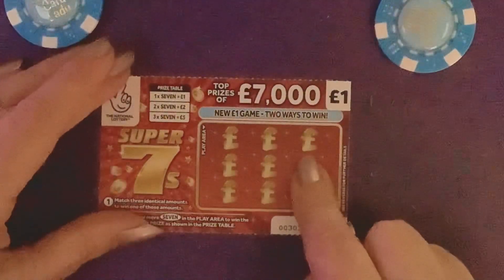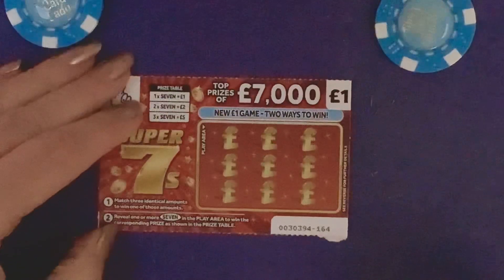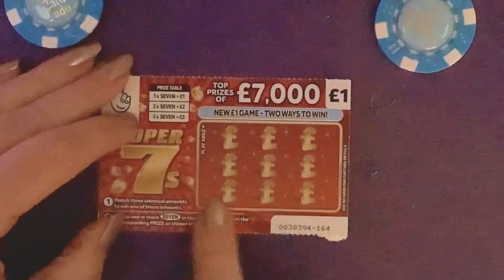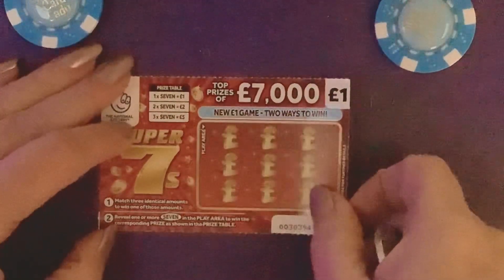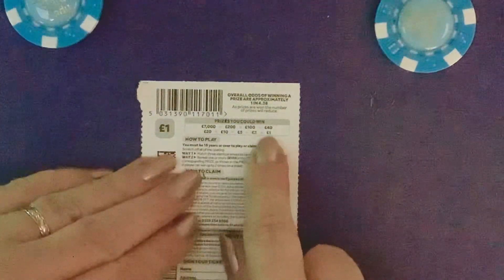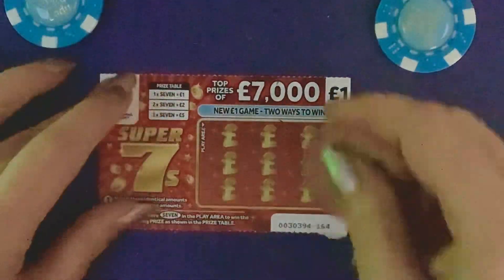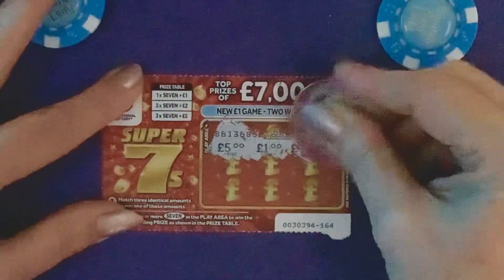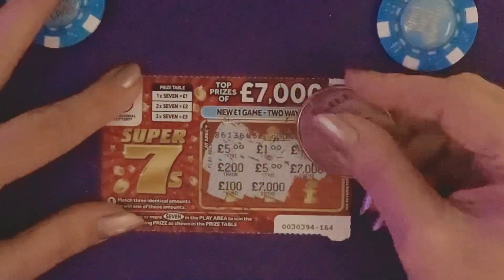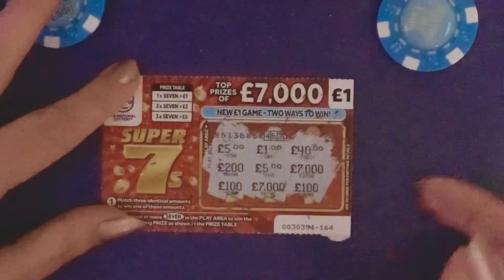Super Sevens: find a seven and if I find one seven — one pound, two sevens — two pounds, three sevens — five pounds. I've just got to find three identical amounts to win. One in 4.38 chance of winning 1, 2, 5, 10, 20, 40, 100, 200, or seven thousand pounds. Numbers: fiver, a pound, 40, 200, fiver, seven thousand, 100, seven thousand, and 100 — nothing on that one.